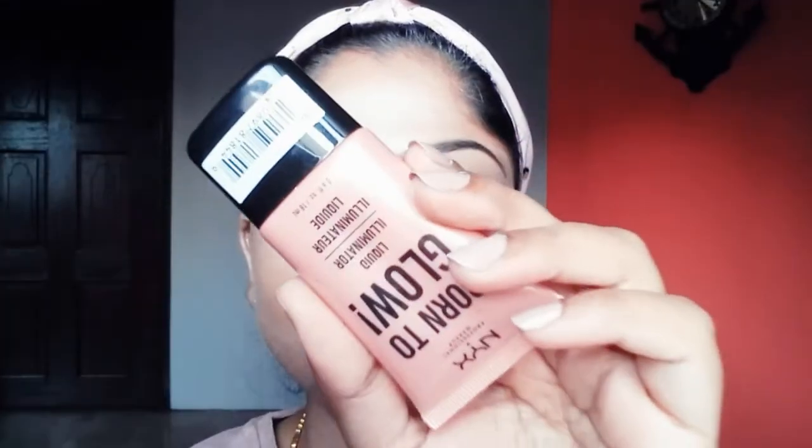Then to add extra glow to my face, I'll be using this Born to Glow Liquid Illuminator by NYX in the shade Gleam. Using my finger, I'm dabbing it on the high points — my cheekbones, nose, and cupid's bow.